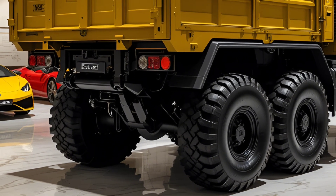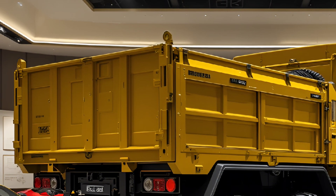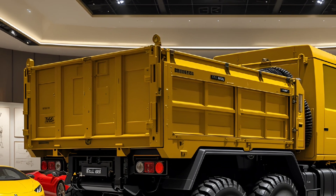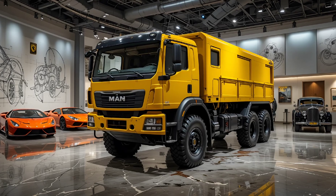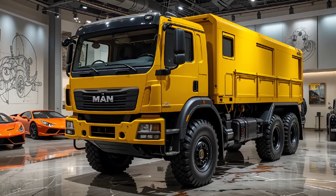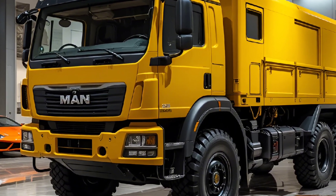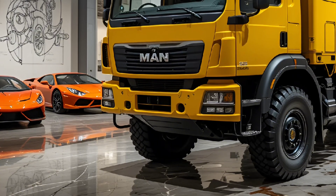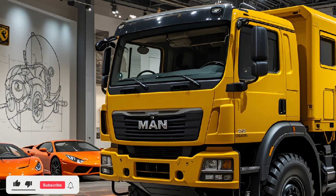The 2025 Rheinmetall Max HX-888 is not just a truck — it's a mission enabler. It combines brute strength with smart design, delivering unmatched reliability and adaptability in high-stakes environments. Whether it's frontline logistics or rapid emergency response, this vehicle proves it's ready for anything.